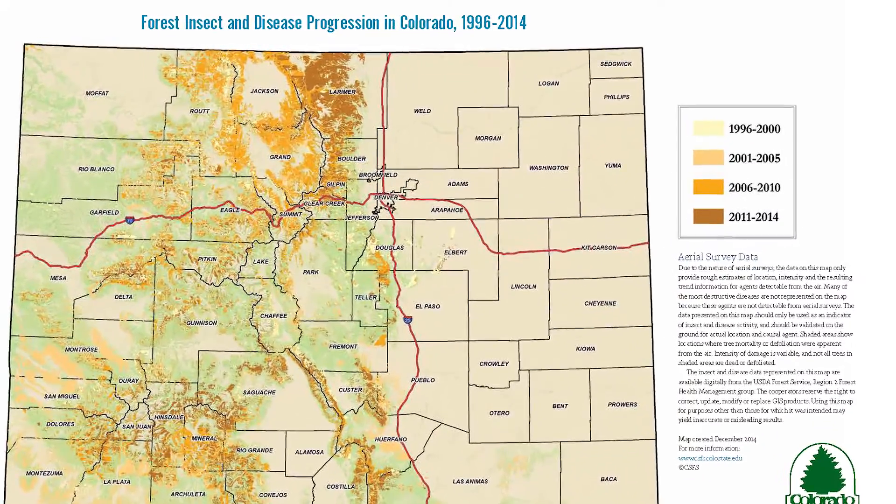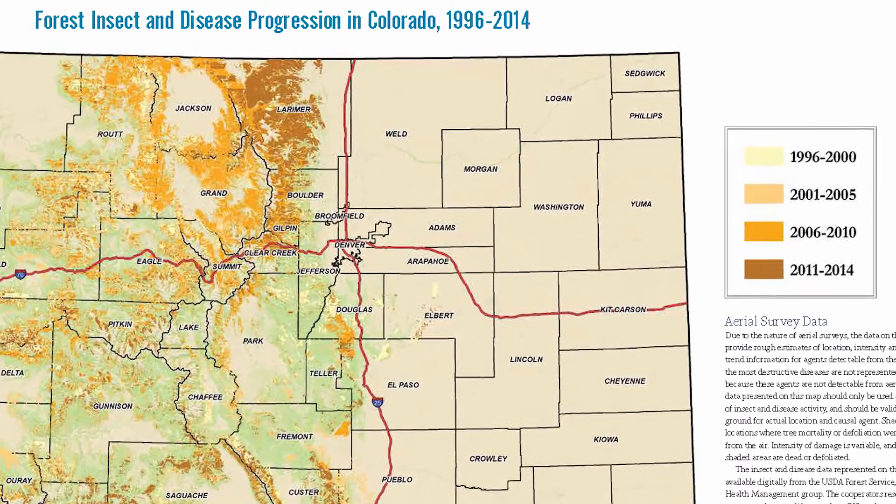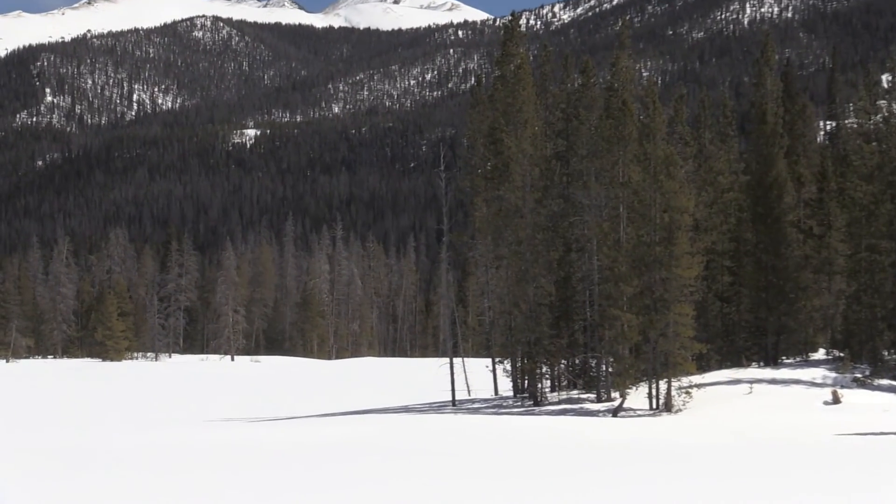When we take a look at the problem that Colorado is currently experiencing, not only with the ongoing spruce beetle epidemic, but with the mountain pine beetle epidemic, it's left us with wide swaths of gray and dead trees — millions of acres. We're looking at a problem, and yes it is a problem, but it's also an opportunity, and the dividing line between those two areas is awfully thin.